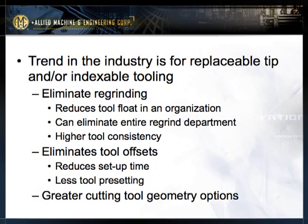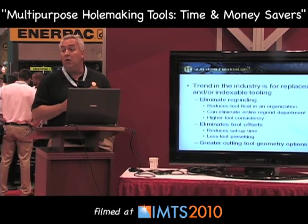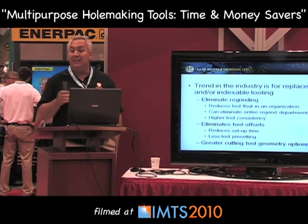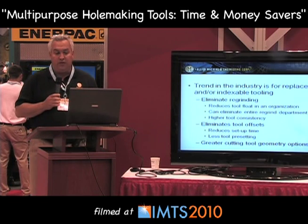Let's talk about a trend in the industry — moving towards replaceable tip and/or indexable tooling. Why is this occurring? Eliminate the regrinding. Eliminating regrinding reduces tool flow in your organization and can eliminate entire regrind departments — more cost savings. It also allows for higher tool consistency. Replaceable inserts, when they're not being reground by somebody other than the manufacturer, provide much more consistent geometries and results. Eliminating tool offsets reduces your setup time and allows for less tool presetting.